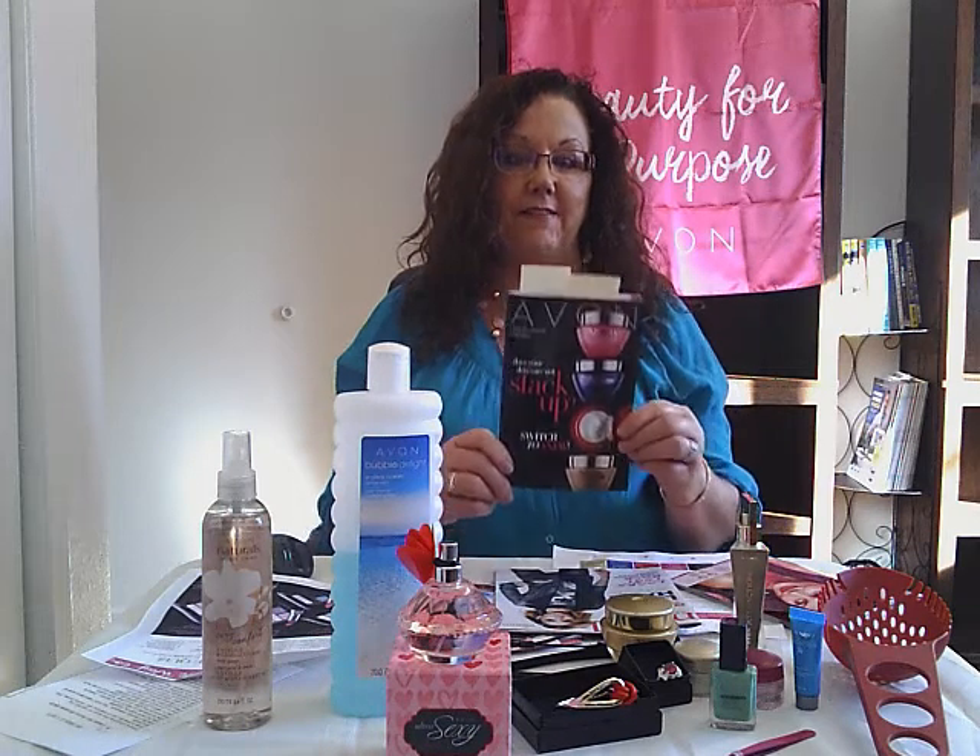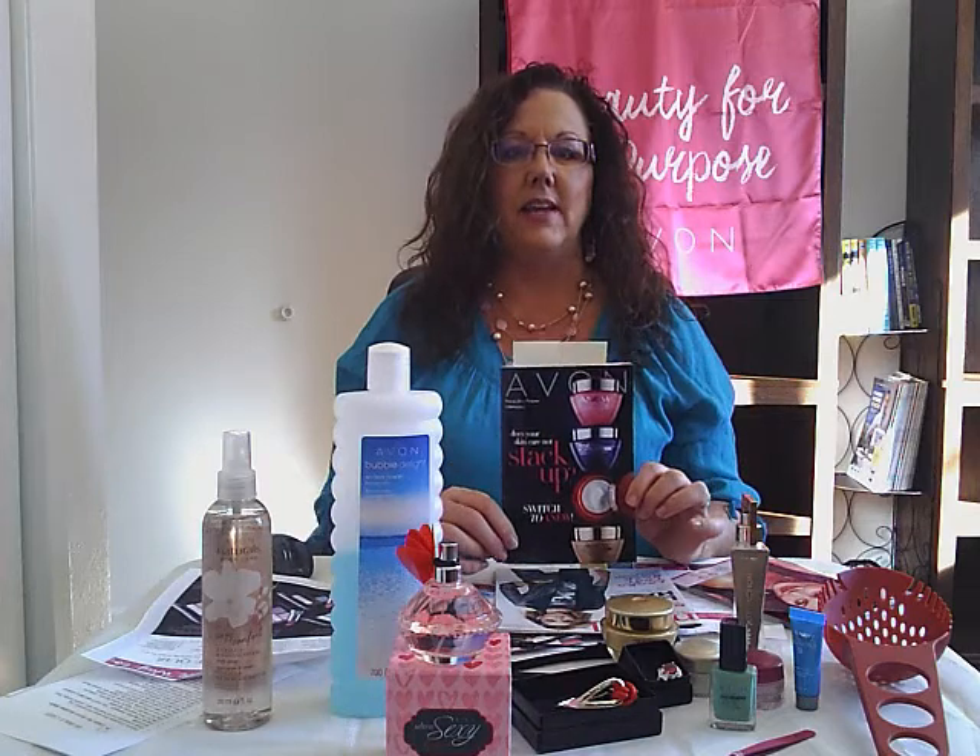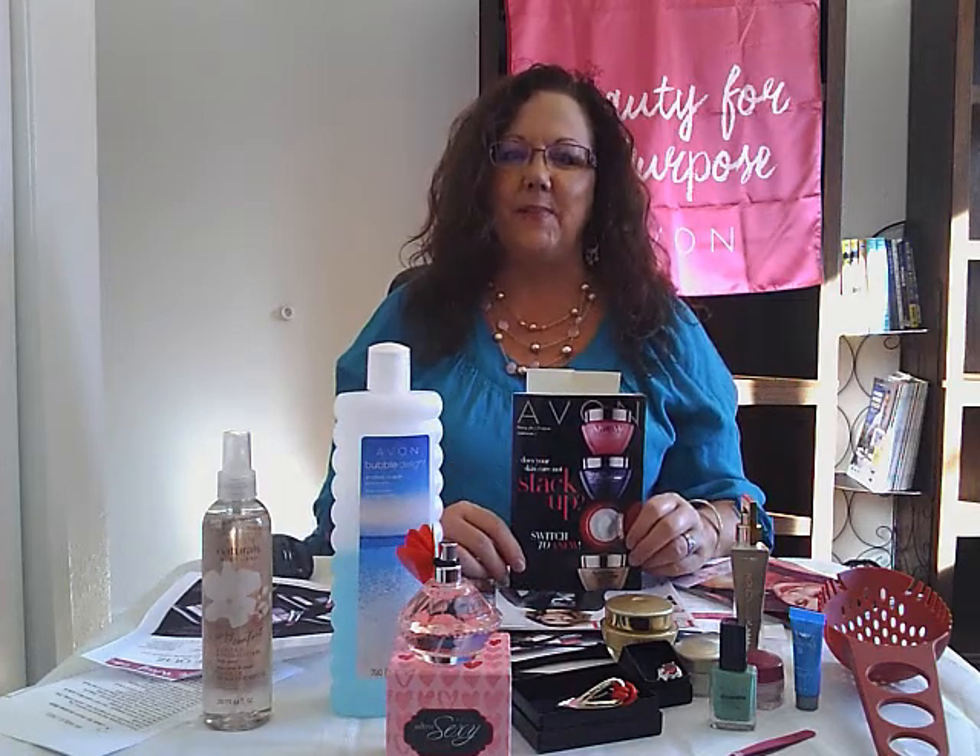Good morning and hello from the beautiful Black Hills of South Dakota. Today I am going to talk to you about Campaign Forward. It's a huge sale catalog and our skincare is on there. I'm Faye Swenson, independent sales rep for Avon and a national recruiter.